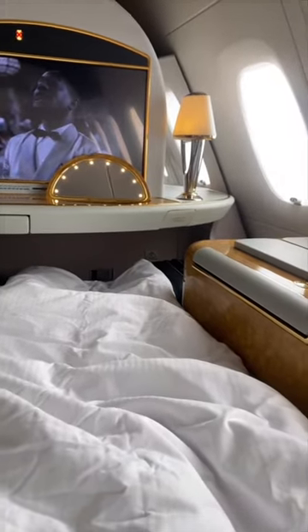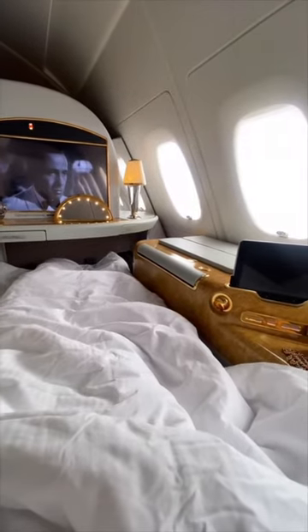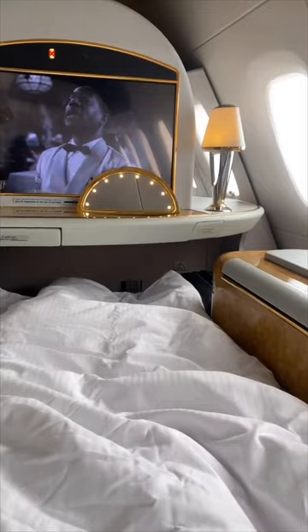We booked all of this using frequent flyer points, and I did have a bit of imposter syndrome, but it was so incredible. Such a pinch-me experience — I'll never forget it.